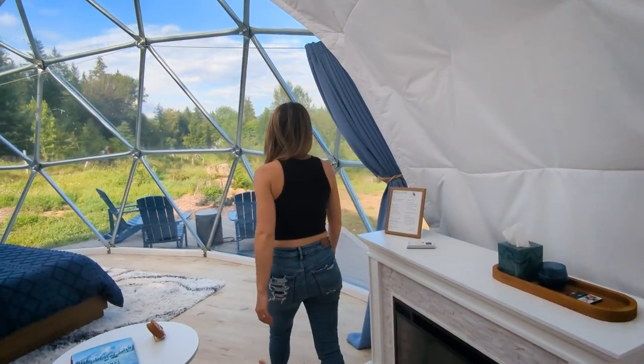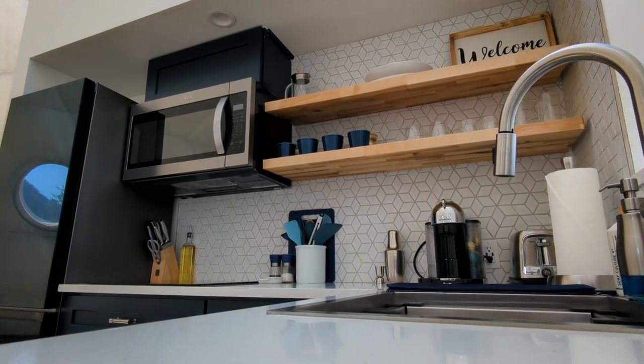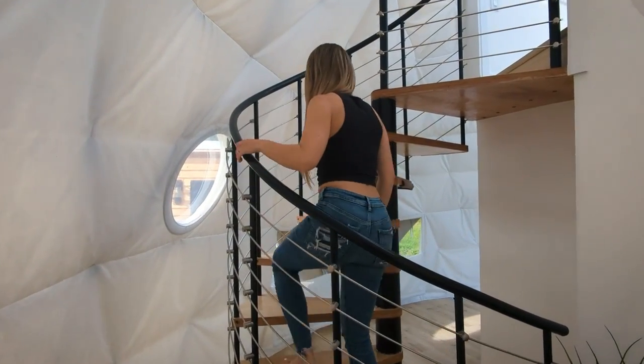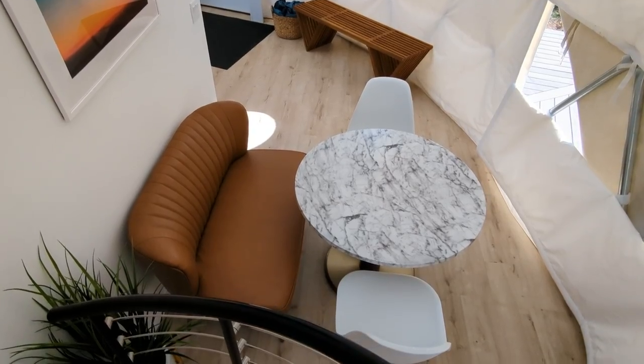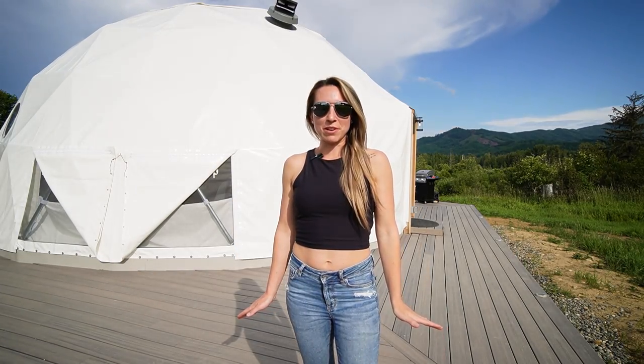Welcome to the Stargazer Dome located in Mineral, Washington. This is a luxury two-story geodesic dome with modern amenities within close proximity to Mount Rainier National Park. It's the perfect getaway to relax, unplug, and reconnect with nature. Let me show you guys around this incredible dome.